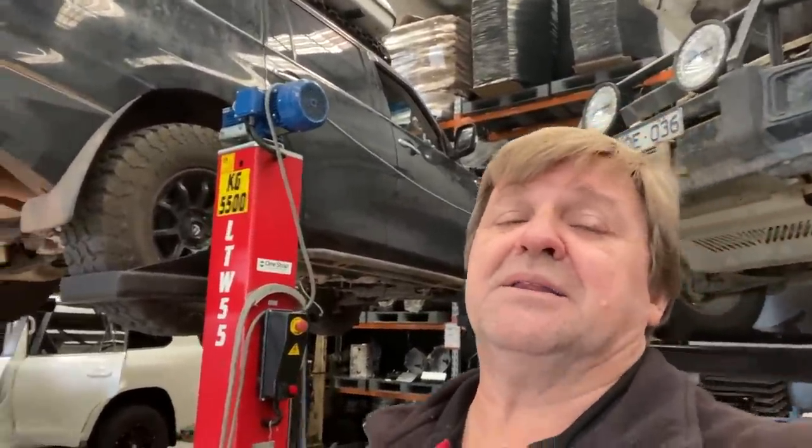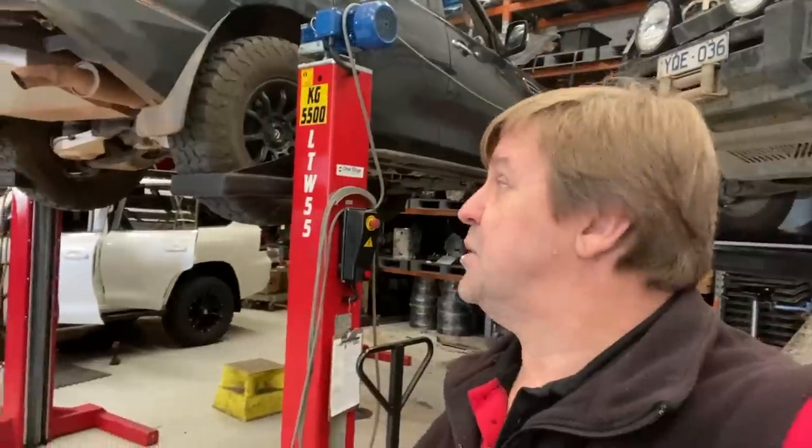You wouldn't believe it — him and his mate who's got a 200 series also overheated it. Both of them were actually in sand at the same time, going along one of the big beaches there. Unfortunately this one came unstuck very, very quickly, the poor bugger. So we'll get him up and running with a fully reconditioned auto.